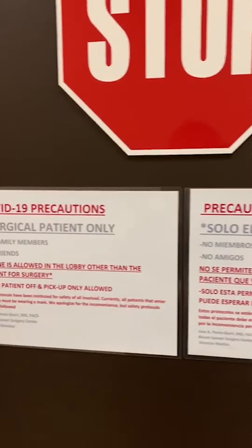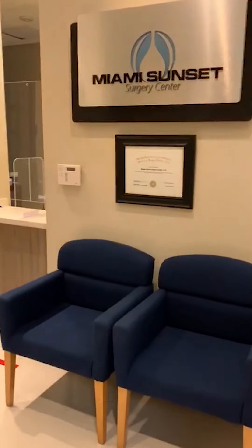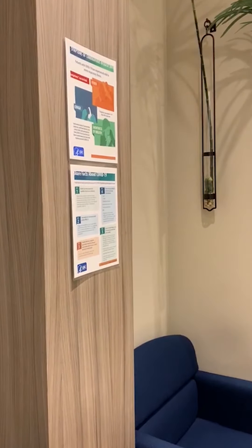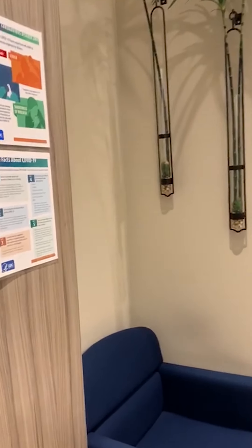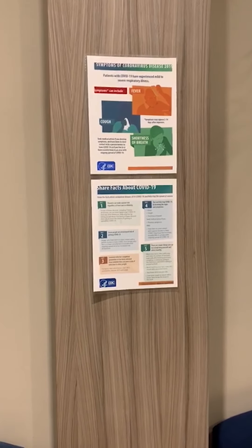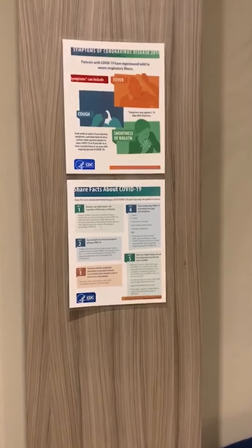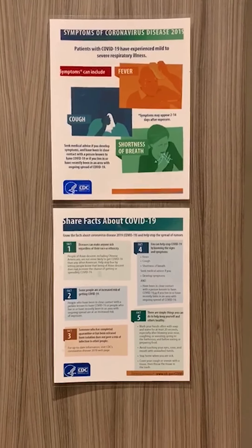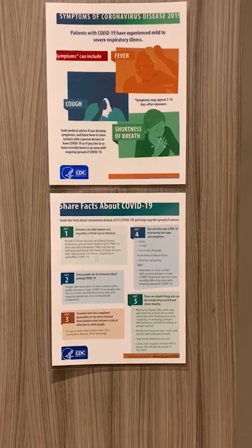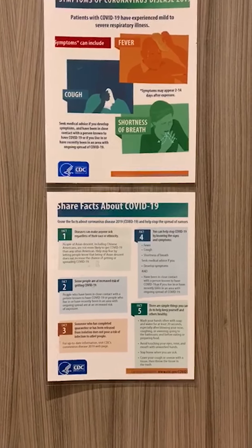You will come in and the same precautions are listed here as well, including the red tape for social distancing. You will be the only person in the lobby — as mentioned previously, you are not able to be accompanied by anyone. Our nurse and our coordinator will give you discharge instructions as to where your significant other, your friend, or loved one will be able to pick you up. We also have COVID information posters posted in our lobby in the event you have any symptoms or would like more information.